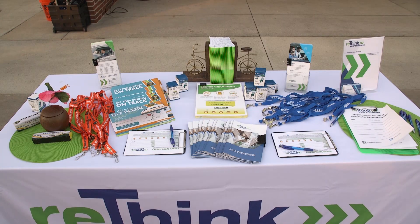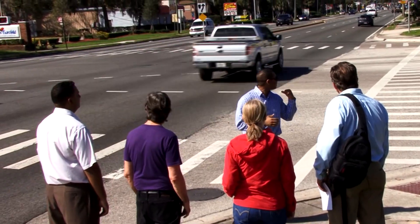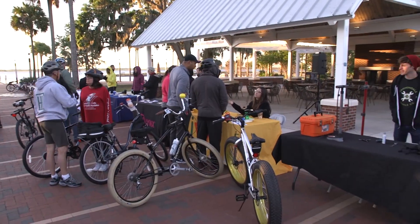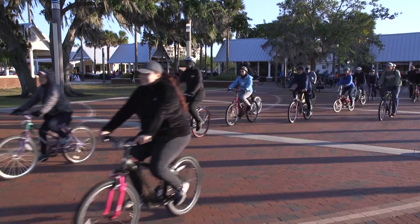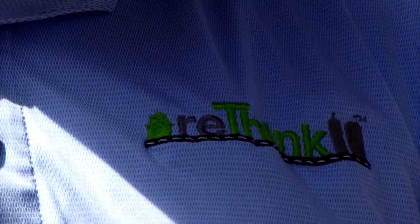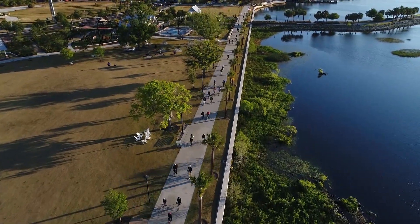One service that all Central Floridians ought to be familiar with is Rethink Your Commute, our regional commuter assistance program. The Rethink Your Commute team can help you be a safer pedestrian and cyclist through classes like WalkWise and the Cycling Savvy Light course. They can also help you become familiar with all your connectivity options from home to SunRail and from SunRail to work.